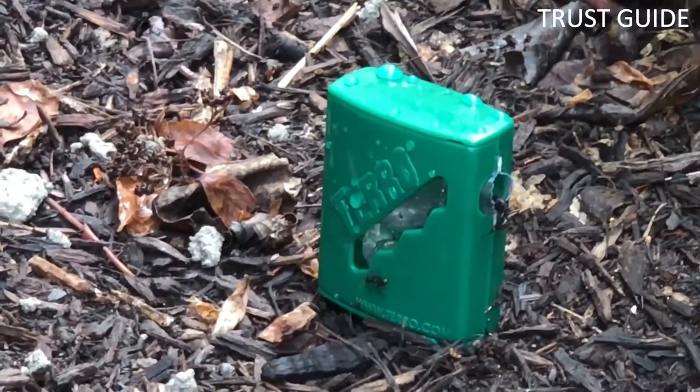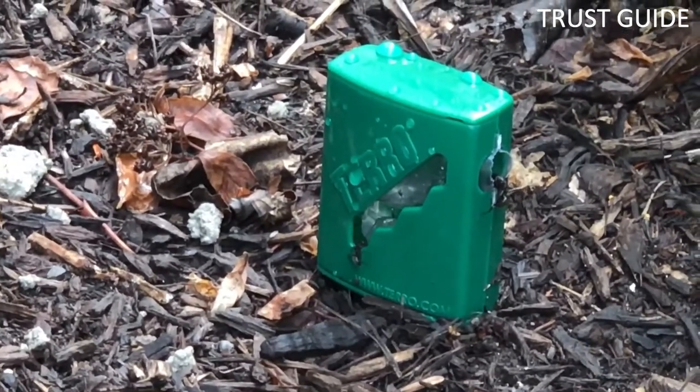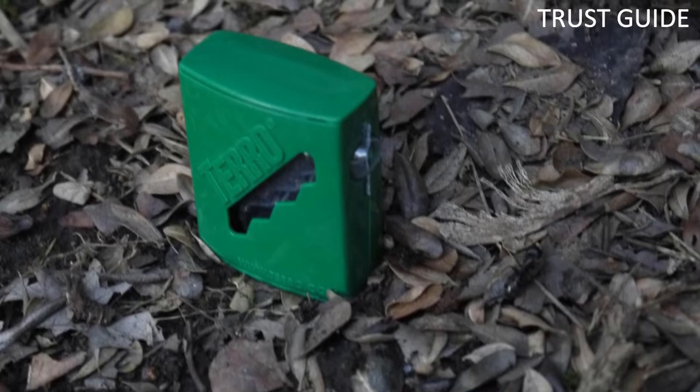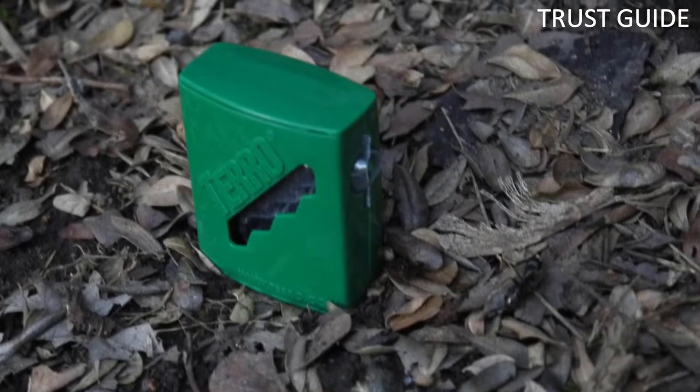Each stake has a transparent panel showing the current level of ant-killing solution. When the bait runs out, replace it with a new bait stake for continuing protection from ant infestations.